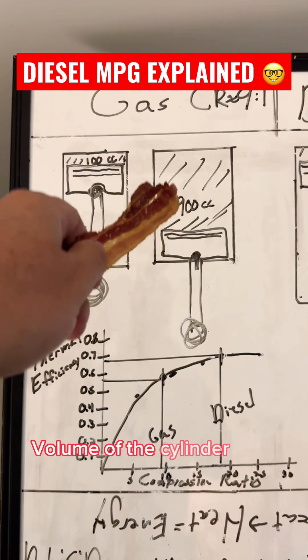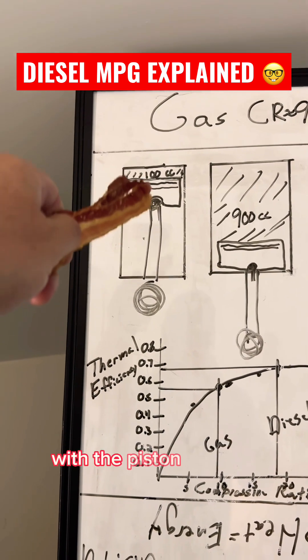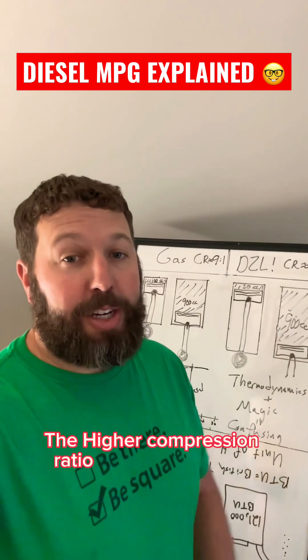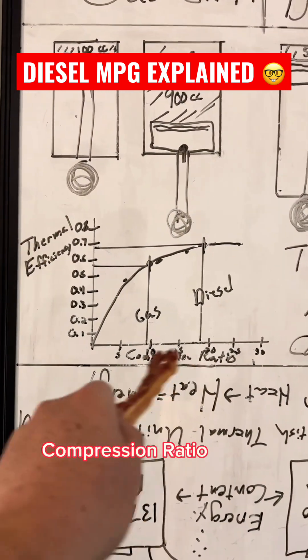Here's compression ratio: the volume of the cylinder with the piston at bottom dead center, divided by the volume of the cylinder with the piston at top dead center. A higher compression ratio is more thermally efficient. Here's a chart — thermal efficiency on this axis, compression ratio on the other.